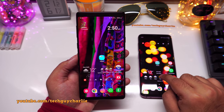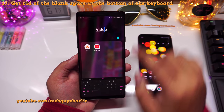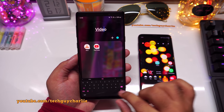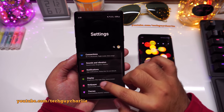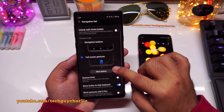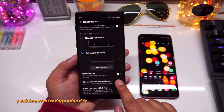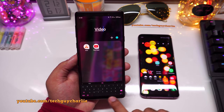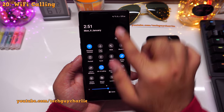I've noticed an obnoxious empty space at the bottom of the keyboard. To disable it, go to Settings, Display, Navigation Bar, and turn off the option that says Show Button to Hide the Keyboard. Once disabled, that space at the bottom of the keyboard is gone.